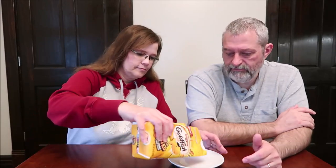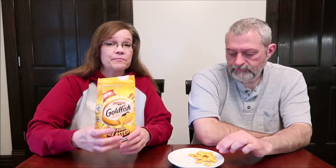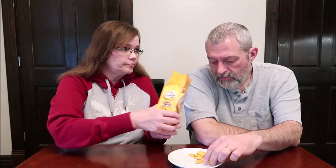They smell so good! This is the cheddar and sour cream — 51 pieces is 140 calories, and they're very cute little fish.